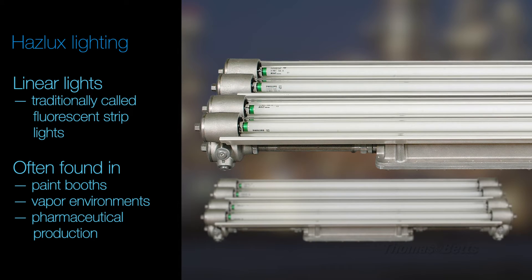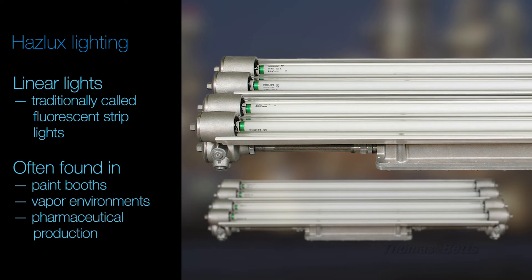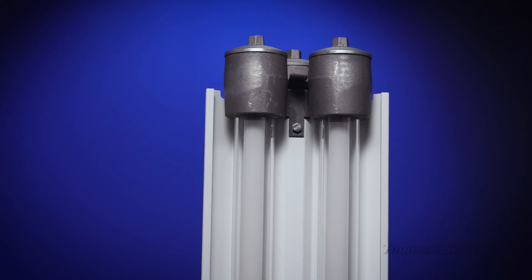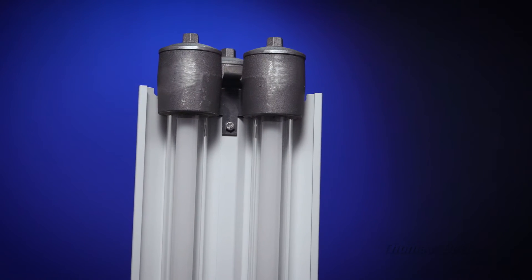Linear lights are traditionally known as fluorescent strip lights. You will find these lights at paint booths, vapor environments, and pharmaceutical production. Haslux linear lighting offers an LED direct replacement for original fluorescent bulbs. These lights have five possible mounting angles, which allows for infield customization.